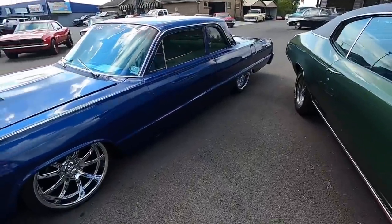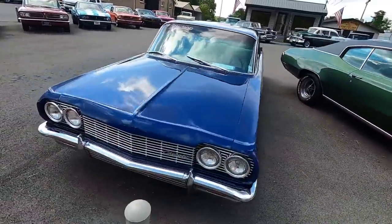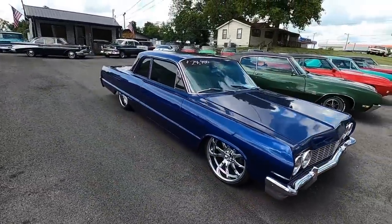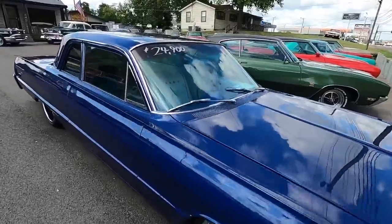What about a 1964 Bel Air? This one's on air ride — a very high dollar setup — with aftermarket wheels and a white interior. That one's priced right at $24,900. Loving the blue paint job on this one.